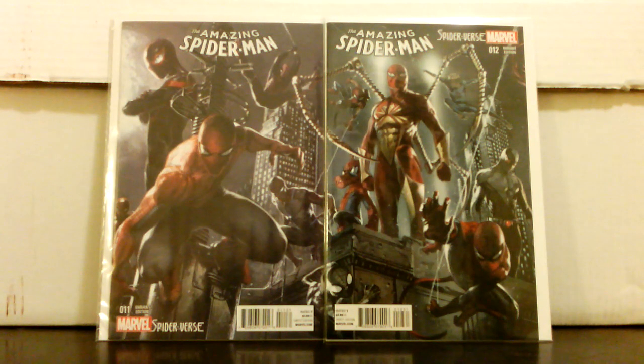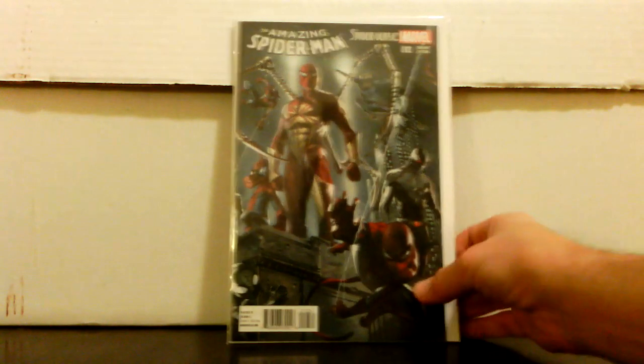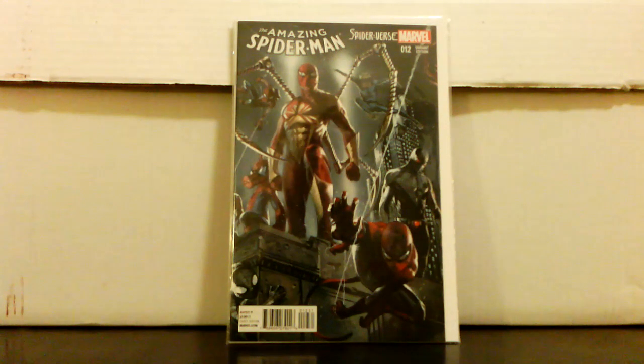These are the Amazing Spider-Man Del'Otto connecting covers from the reboot series — numbers 11 and 12. I'm missing maybe one more of them. These are really cool connecting covers and I feel like they're really undervalued. They sell for 15 to 20 online because these are 1-in-25 variants, but I feel like they should sell for more. I paid four dollars each and I'm almost complete on my cover set.